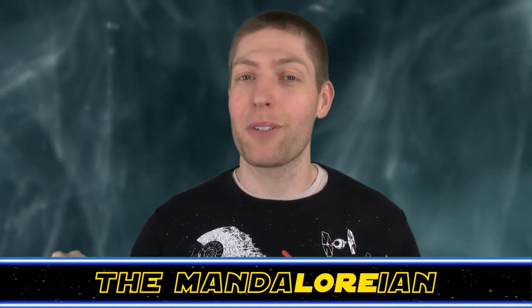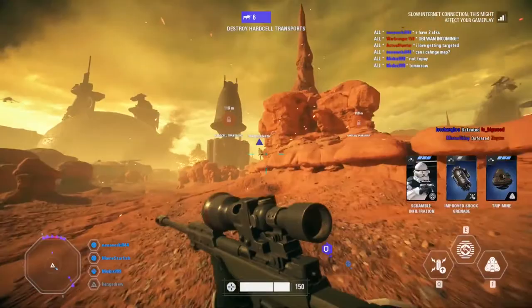Hi Star Wars fans, welcome back to the Hyperspace Database. I'm Jonesy the Mandalorian, your host here with today's topic: the Hard Cell Class Transport.